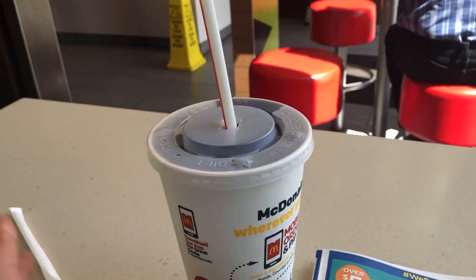Hello to everyone! I'm at McDonald's and I'm drinking some Coke. It's lunchtime. I want to show you something.